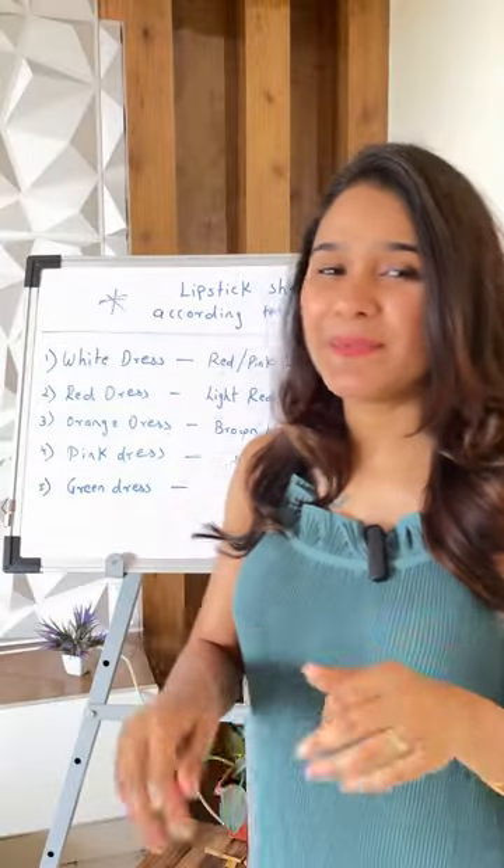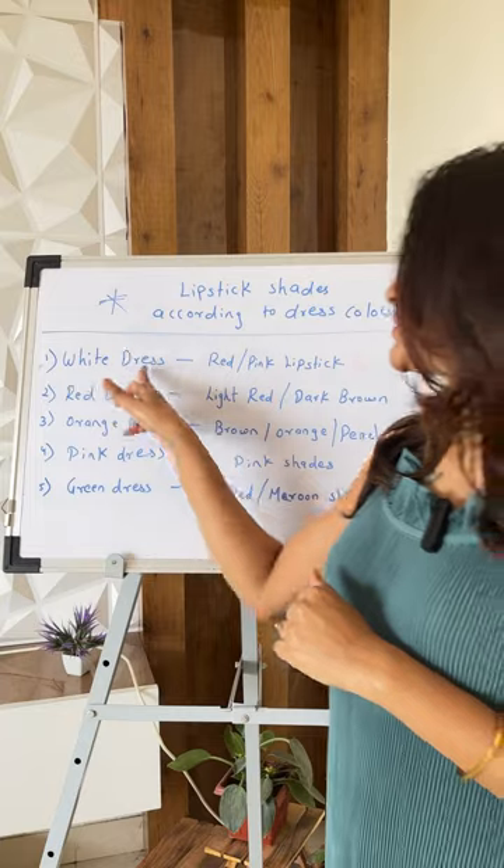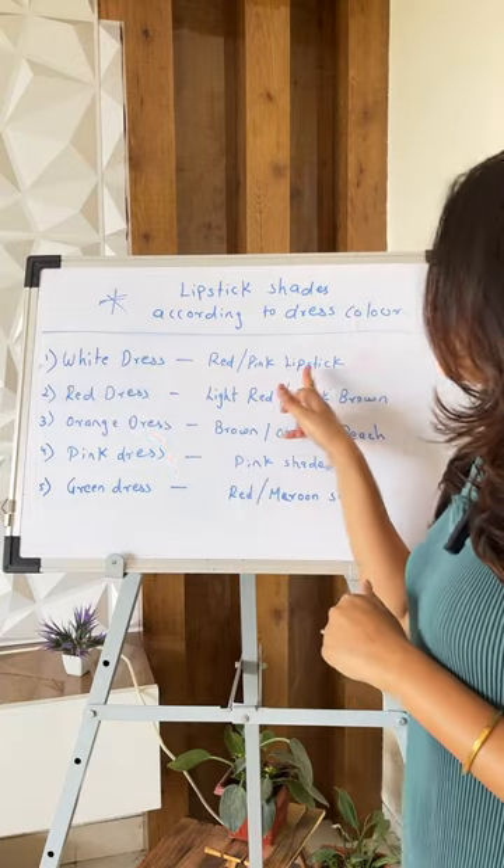Why do white colors have all of them? With a white color dress, you can go with red shades and pink color shades.